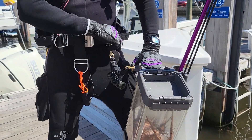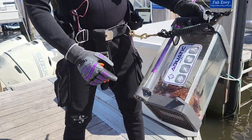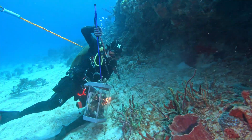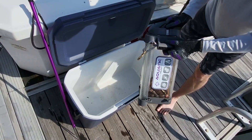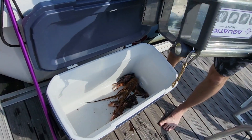A strong built-in handle provides maximum control. It instantly fills when entering the water and safely secures lionfish, lobster, crab, and more. Removing your catch is easy and hands-off — just release the latch to open the door and dump out your catch.